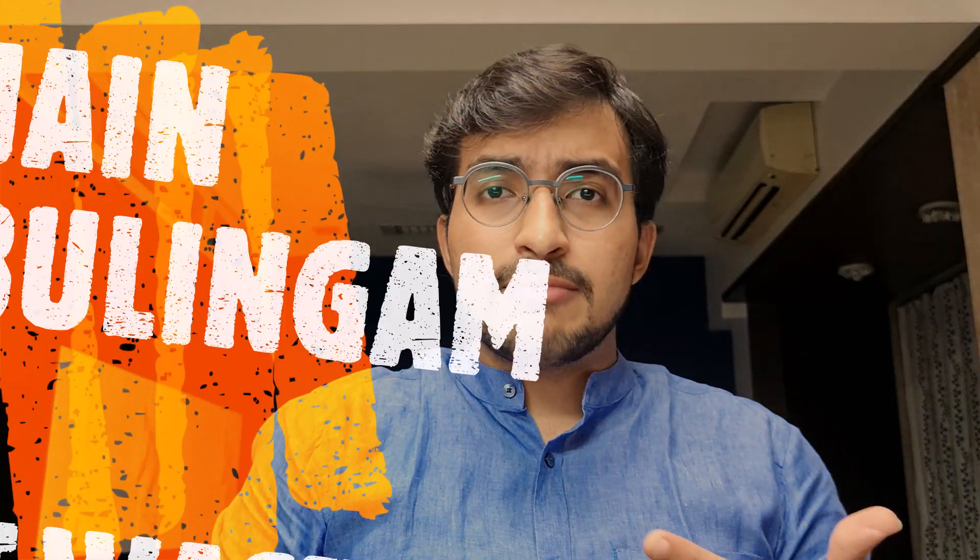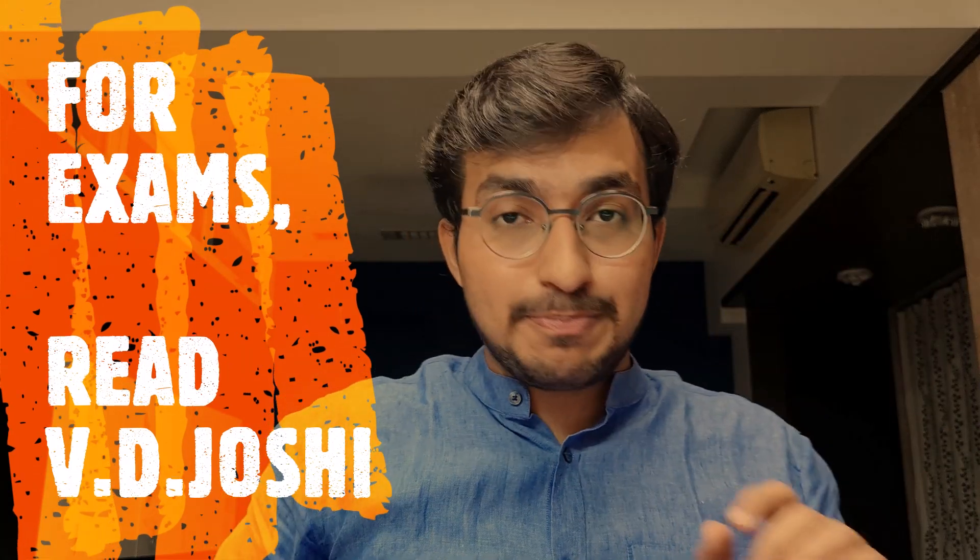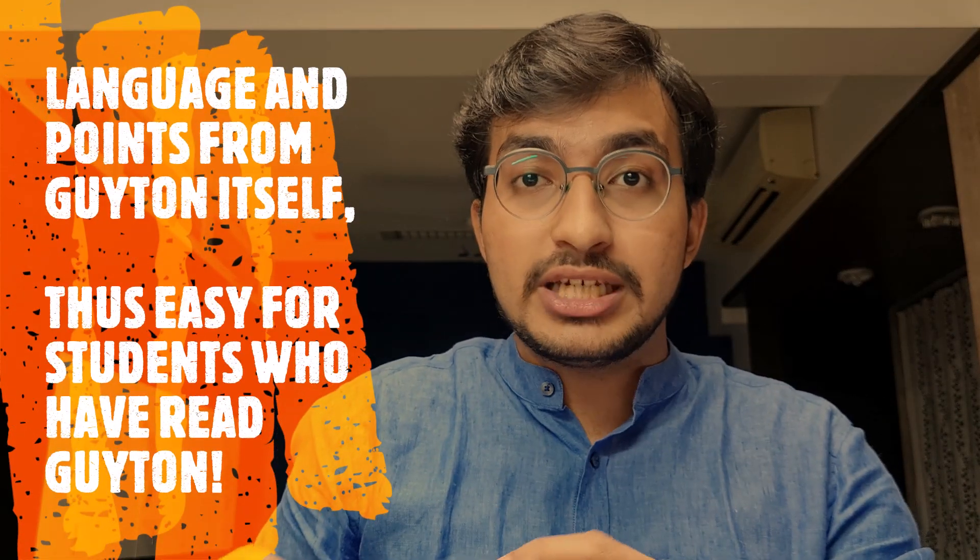People will also mention K. Jain or Sembulingam, and say you can't write exam answers from Guyton — but that's absolutely wrong and there's a solution. We have a book called VD Joshi, which is only to be referred during exams. The most important advantage of VD Joshi is that it has copied concepts line-to-line from Guyton. So if you've read Guyton, you'll find VD Joshi very easy to read and you'll be able to write your answers from it in exams. Don't read some other book from the start — Guyton is Guyton.